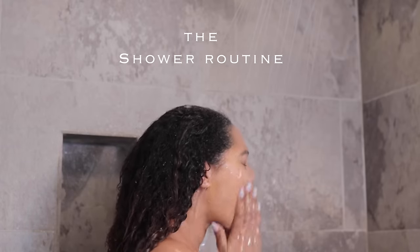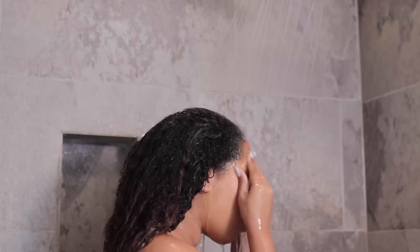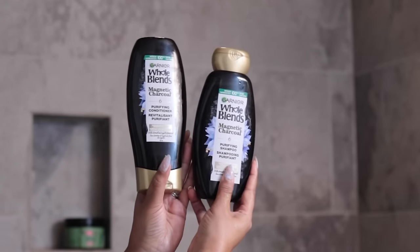Now the shower routine. As soon as I get in there, I do remove my mask. At this point I've had it on for at least 25 minutes and I'm going to go straight to my hair.